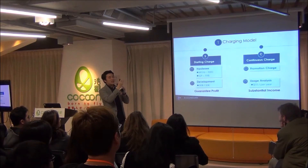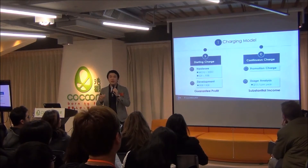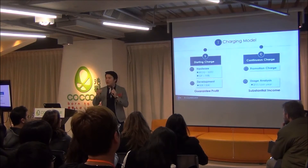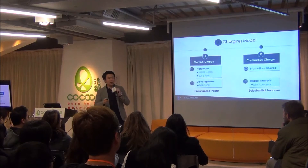This is our revenue model. We charge on the modules — every module we sell, we get a 70% gross profit. We also charge on SDK development. For continuous charges, we charge on promotion channels and the product usage analysis service.